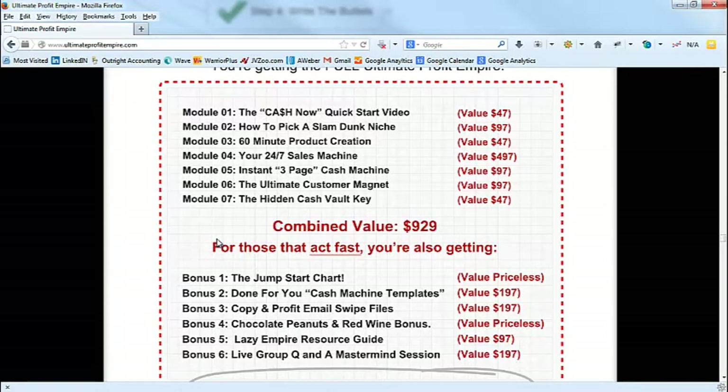Module 5 is how to set up websites, and notice it's called 'The Instant 3-Page Cash Machine' — that's what this market wants. They want cash, freedom, cash now, cash flow. The more you can put that into the modules, the more valuable it's perceived. You'll see this done all the time in infomercials — everything is benefit language. In the P90X commercial it wasn't just 'the how-to-get-started guide,' it was 'the Rapid Fat Loss Guide.'